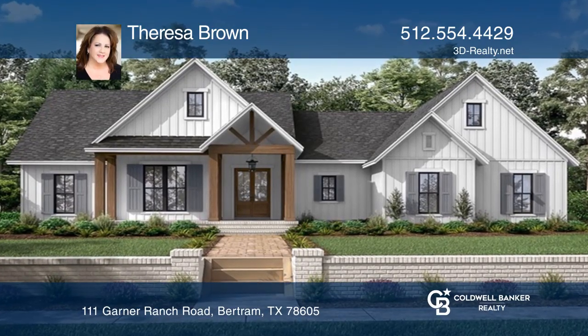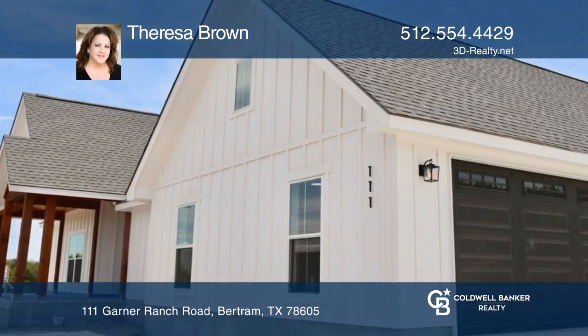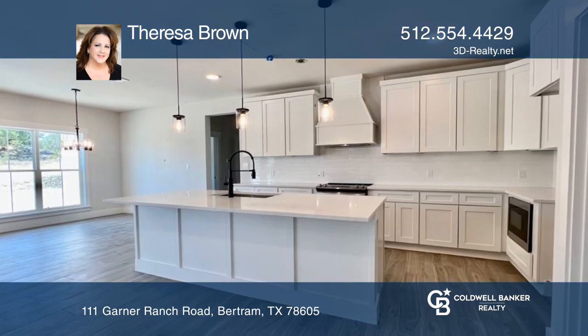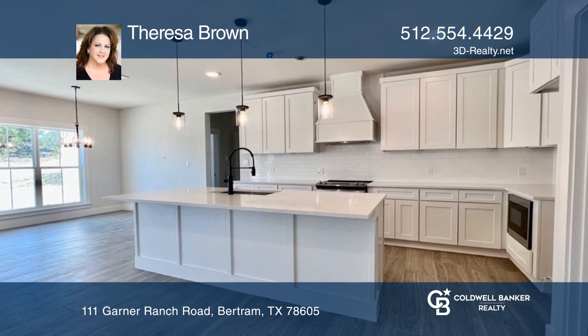Sitting on a beautiful 2.47 acre lot, this 2,168 square foot home offers a private well, septic with four beds, two baths, and a two-car garage.